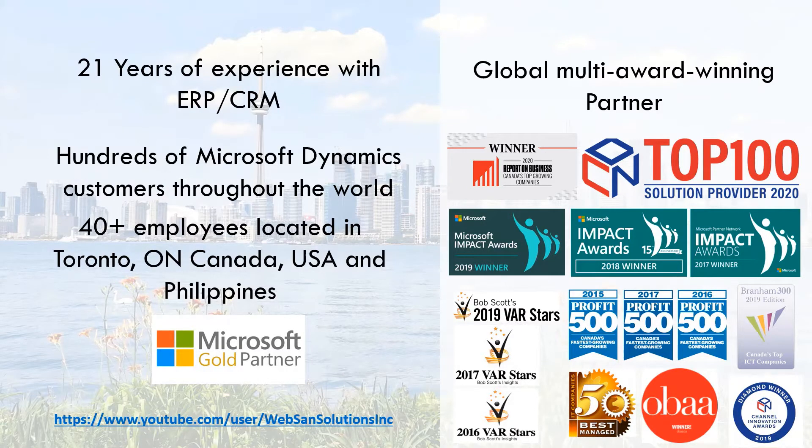Just before we get started, WebSand has been an ERP partner for over 21 years now with hundreds of Microsoft Dynamics customers. We have 40 plus employees across Canada, the US and the Philippines, and we are a Microsoft certified gold partner and have accumulated many other accolades over the years.